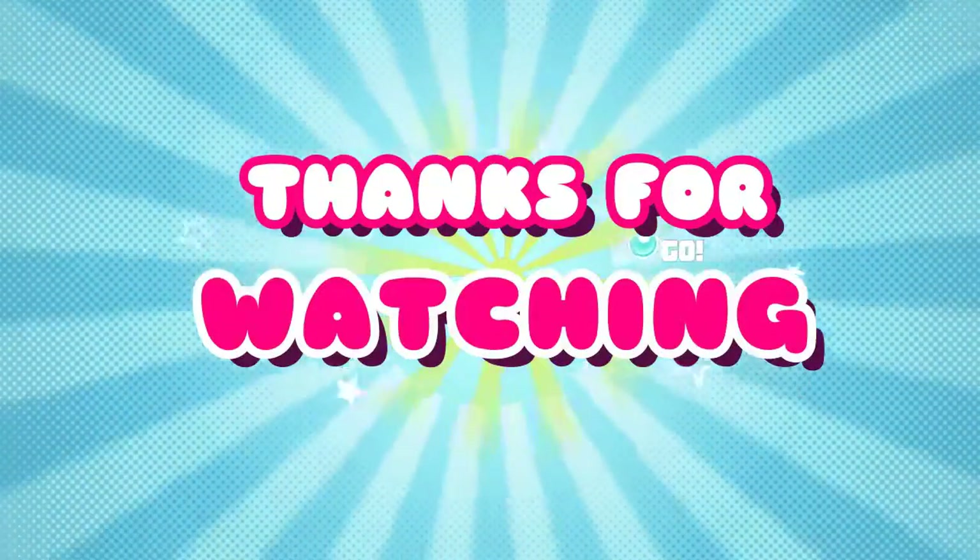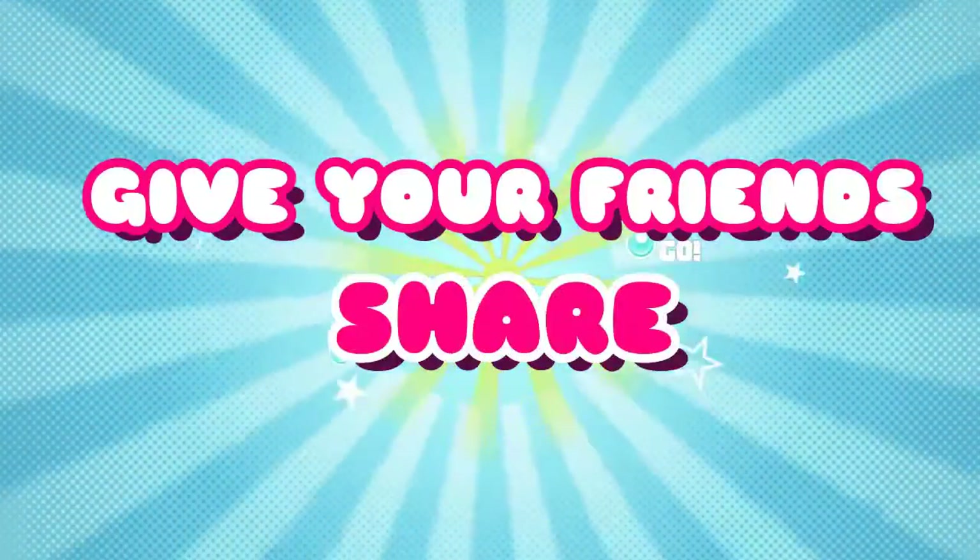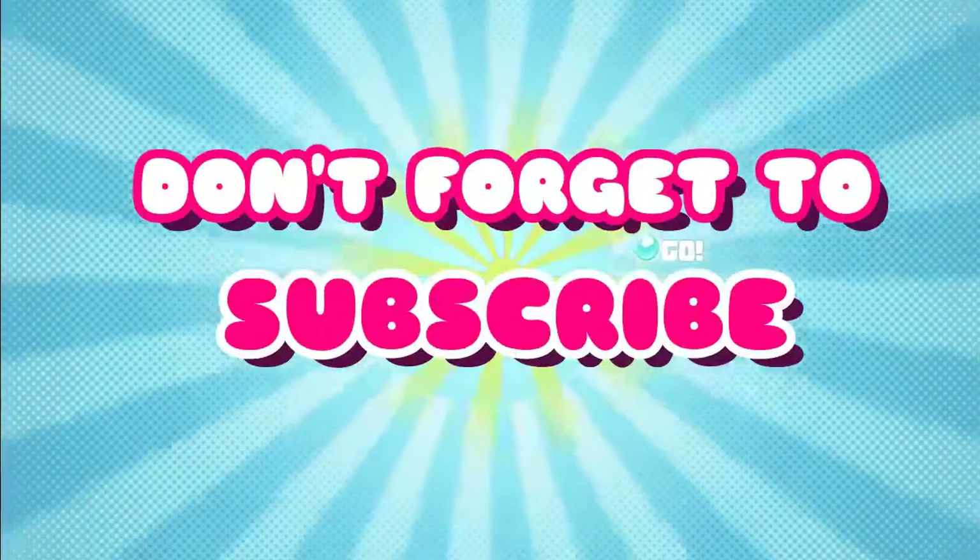Thank you for watching and don't forget to like, give us a comment, share with your friends and subscribe to our channel. See you again on the next video.